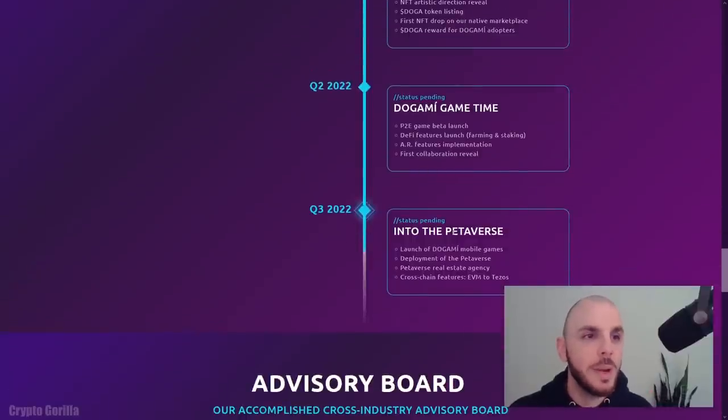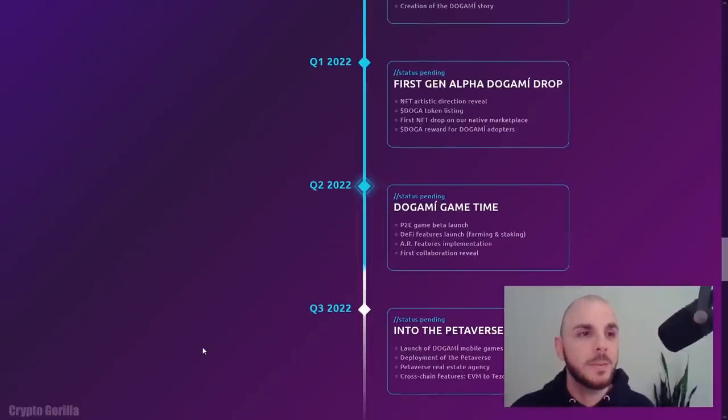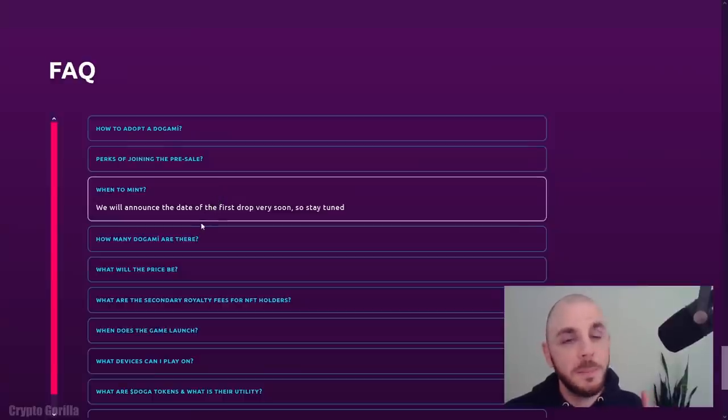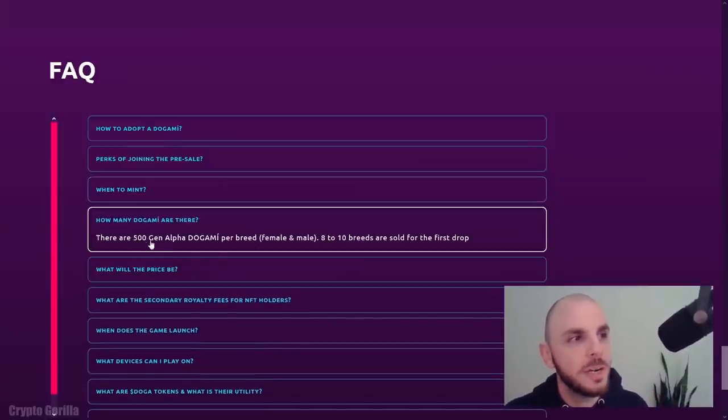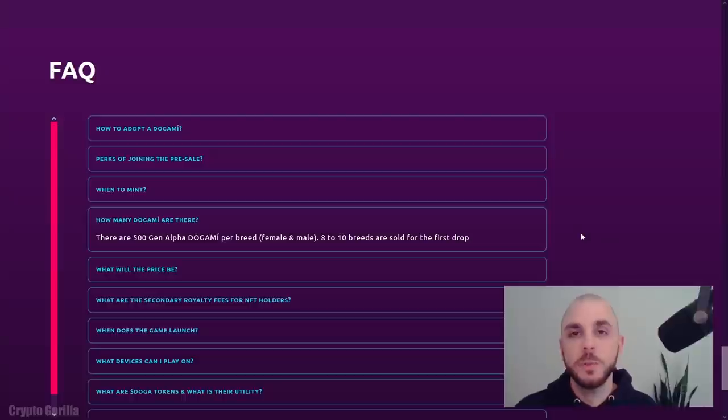In Q3, they're going to launch the full mobile game. I assume this is going to be free to play for everyone, since you need a large player base for a game to be successful. They might do something like other games where Genesis holders of their original NFTs get additional benefits on top of average free players. We don't know the exact mint date or official price, but they do tell us there are going to be 500 Gen Alpha Dogamis per breed with 8 to 10 breeds — so we can assume anywhere from 4,000 to 5,000 NFTs for the Genesis collection.